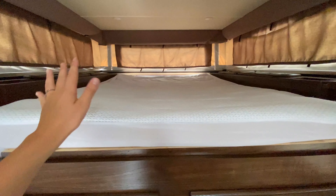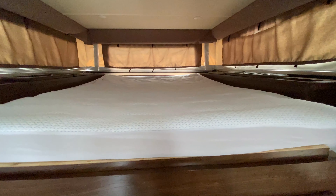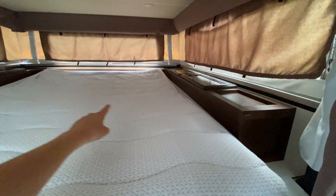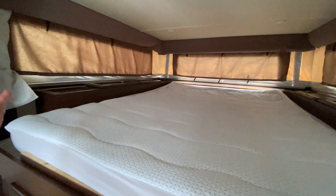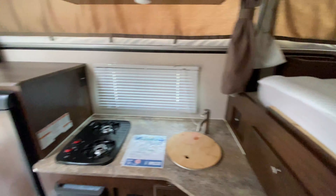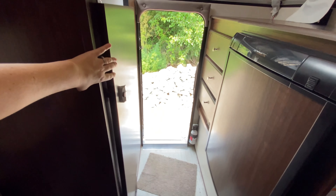All the way towards the front is your master bedroom, so easily one or two people could sleep here very comfortably. Storage cabinets on either side as well. And like I said, all of these windows do fold up so you can have it nice and bright in here if you'd like. If you have any questions or concerns about this truck camper, feel free to let us know and we will be happy to help.